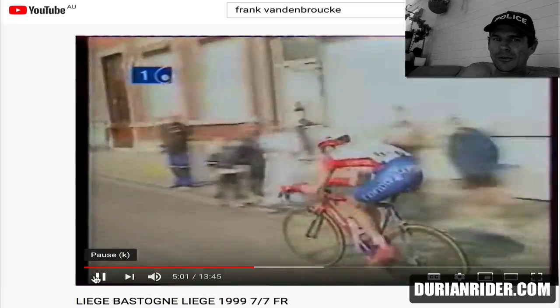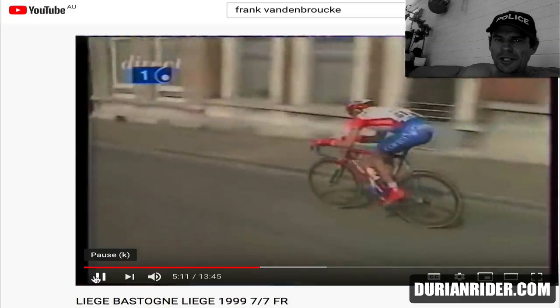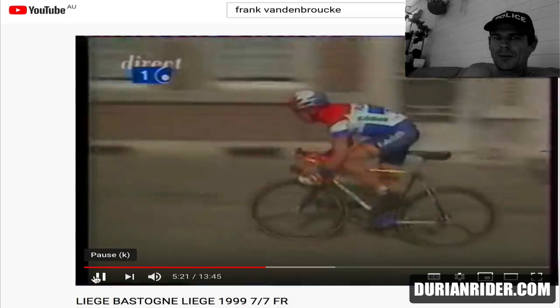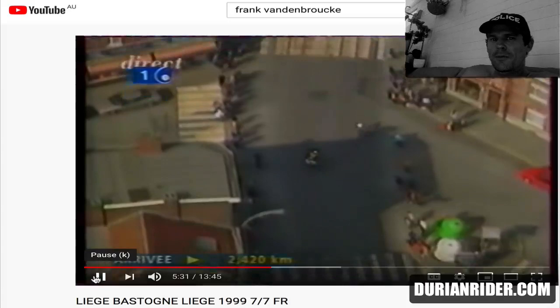It doesn't really get better than this for a bike race — nice and cool, 15 degrees Celsius. The cadence is dropping a little bit, probably not using the gears as well as he could. But again, he had such a big gap he probably didn't care too much. Boogerd's still trying to catch back on. This was the era where power meters weren't really there, so the psychology of grinding a little bit was very strong. They didn't fully understand cadence just yet.